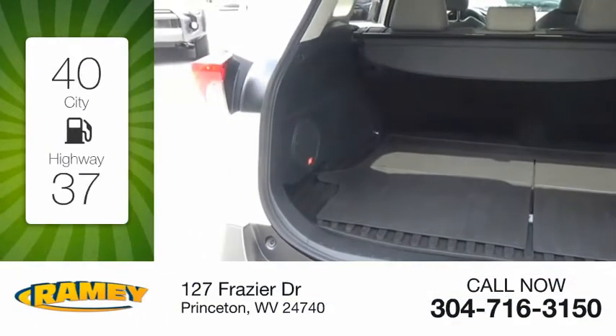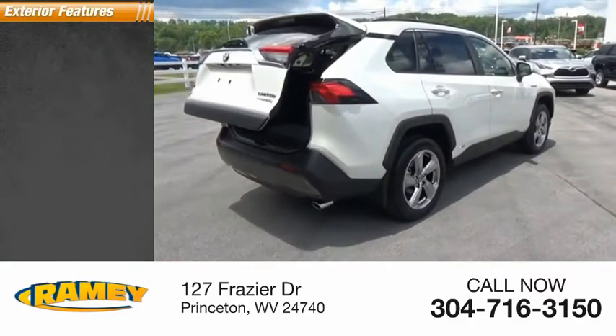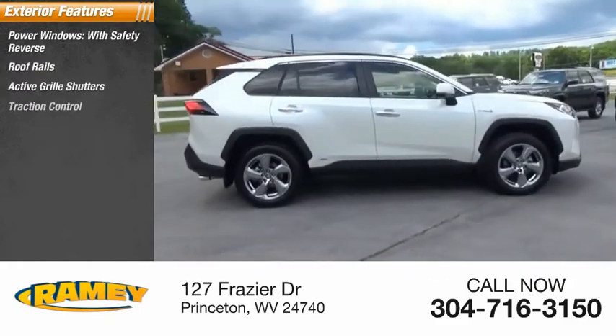Great fuel efficiency saves you money by requiring fewer trips to the gas station. Here are some of this vehicle's great options: power windows with safety reverse, roof rails, active grill shutters, traction control.